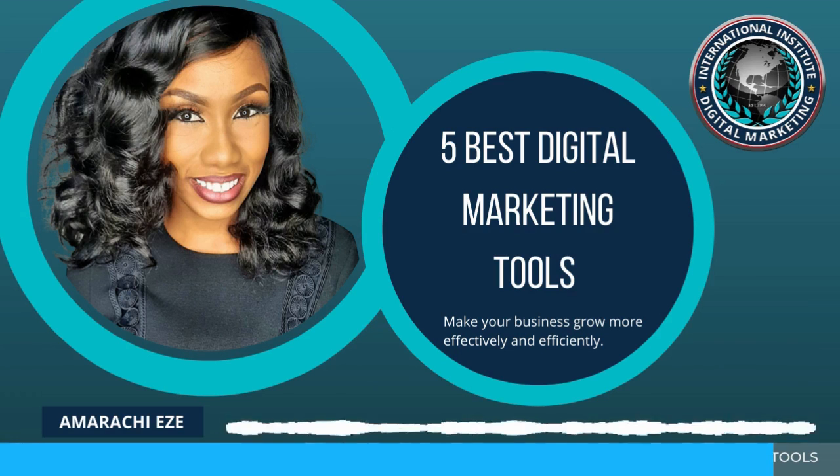I hope you can key into the digital marketing space with ease using these five digital marketing tools for your business. For more information, visit our website at www.aleph-technologies.com.